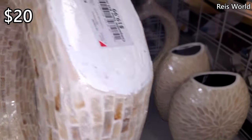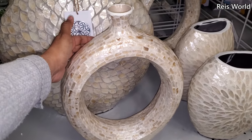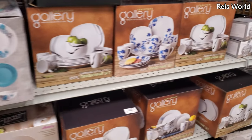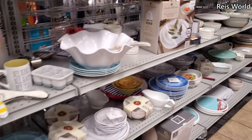Again by Nanette Lapore for $20. And if you are feeling this style but can't find it, you might want to check out the At Home store. That is going to do it for kitchen and decor here at Burlington. Thank you so much for joining me and I will see all of you in the next one!